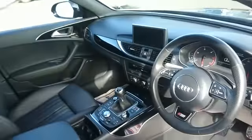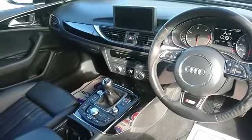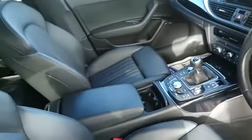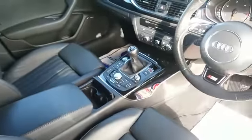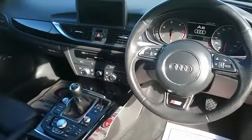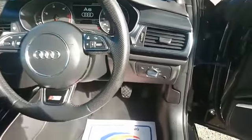Some of the main features on the inside include a flip-up monitor with sat-nav, Bluetooth, Bluetooth media, front leather seats which are both heated, leather armrest, Audi multimedia, multi-function steering wheel, cruise control and auto lights.